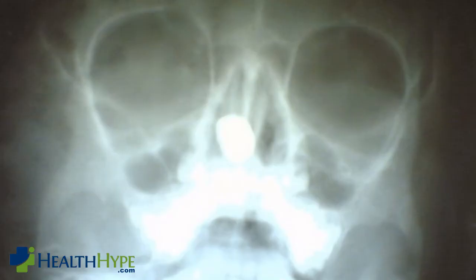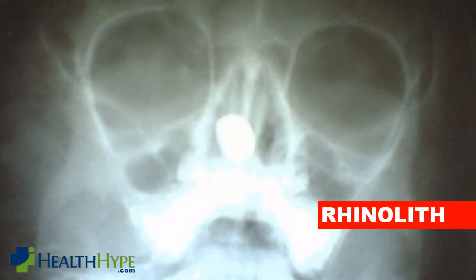However, there are instances when nasal debris becomes very hard, like a small stone. This is known as a rhinolith. These nasal stones can even be seen on an X-ray. A rhinolith forms when calcium is deposited around some foreign body in the nose, and even a small foreign body can serve as a seed for the formation of these stones.